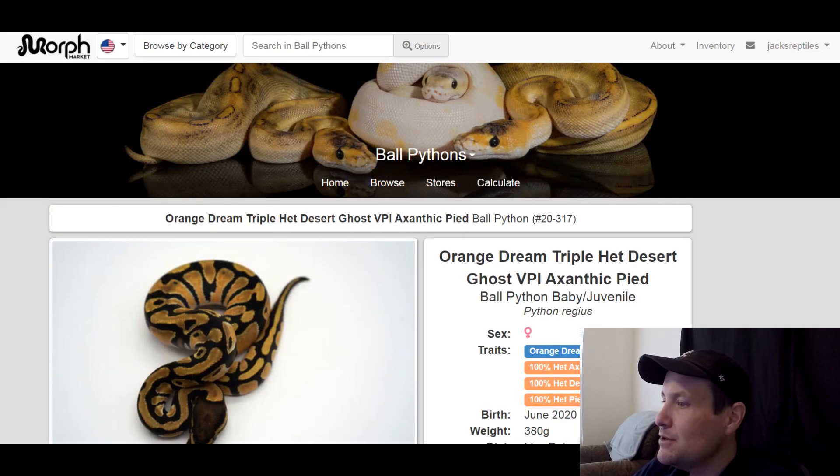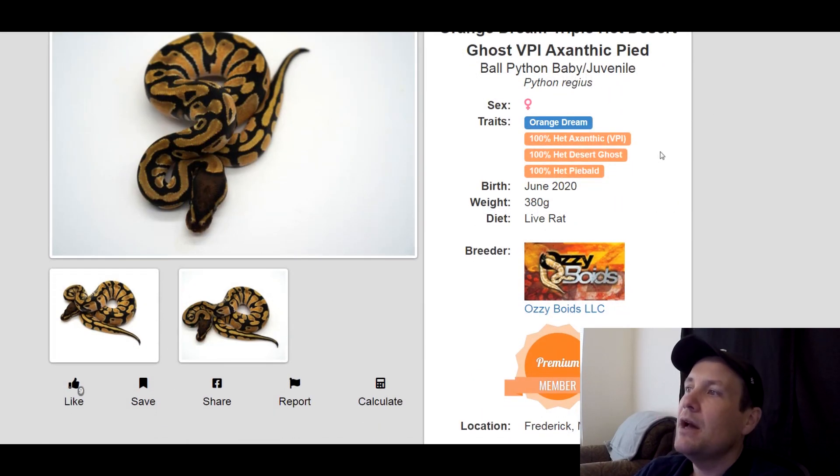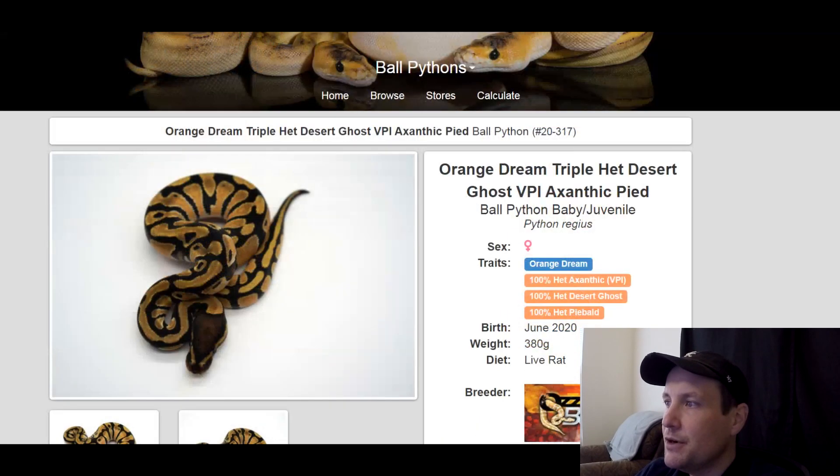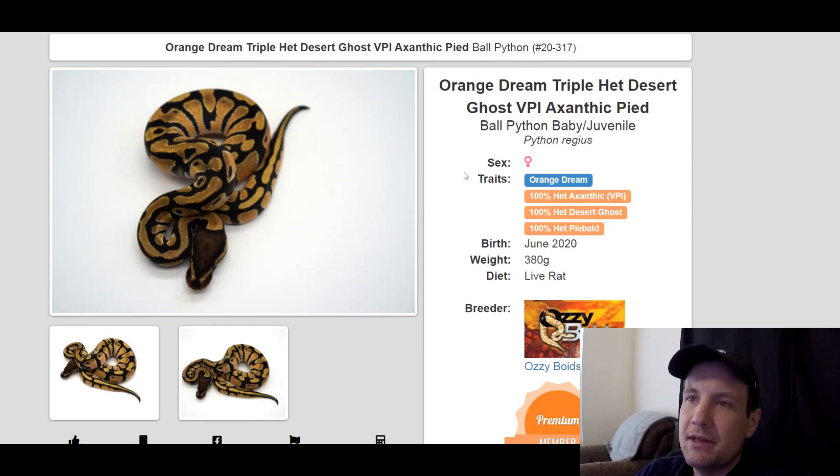This one is another triple het: 100% het VPI Axanthic, 100% het desert ghost, 100% het pied. It's got orange dream in it too. This is a female, produced last year, 380 grams, $4,500. So many different directions you can go with this, and everyone loves orange dream.